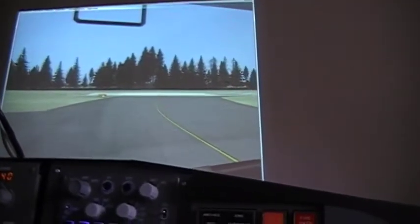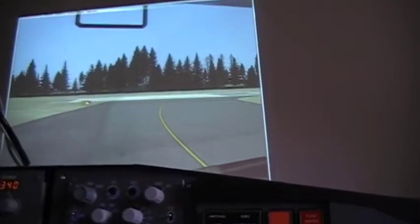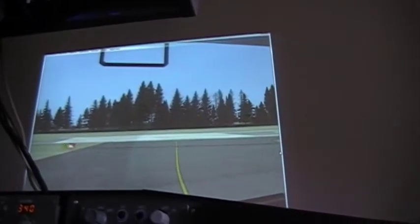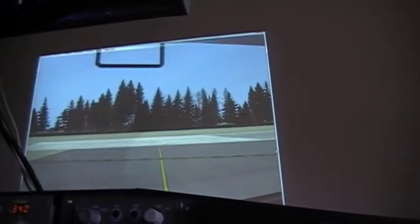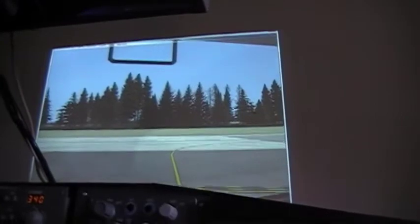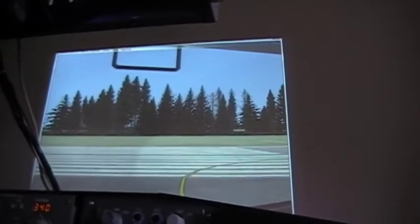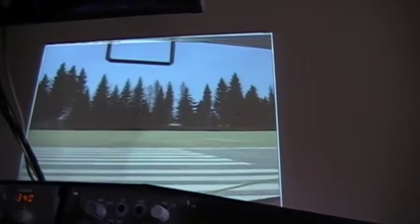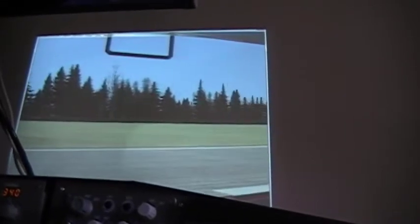I'm just going to do a real quick takeoff and gear transition and then show Brendan how the control yoke functions. We're going to do a video where we actually have a flight where we take off and land, but today it's just a basic update on the thing. I don't want to do the other flight until we get those instruments in.